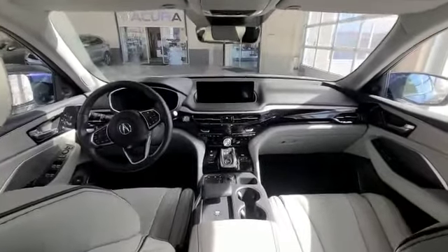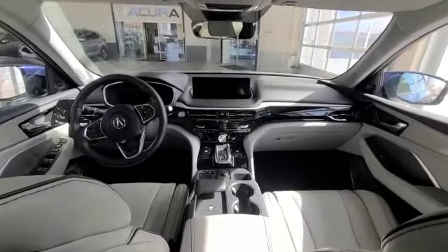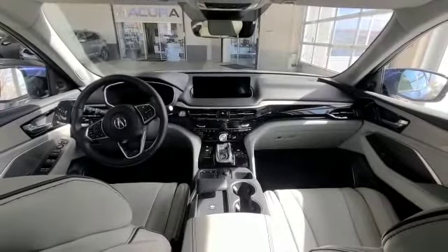When you come inside the MDX, as you can see, you have a really nice layout. And then you have wireless everything from Android Auto, Apple CarPlay, and then wireless charging. And then you do have your electronic gear shifter with a 10-speed automatic transmission.